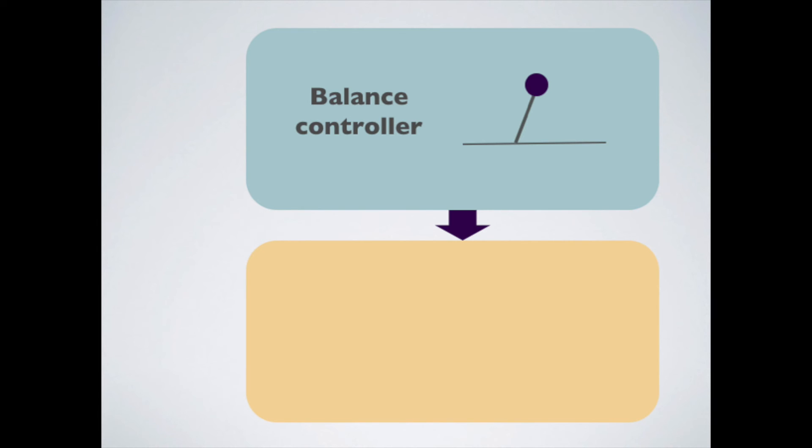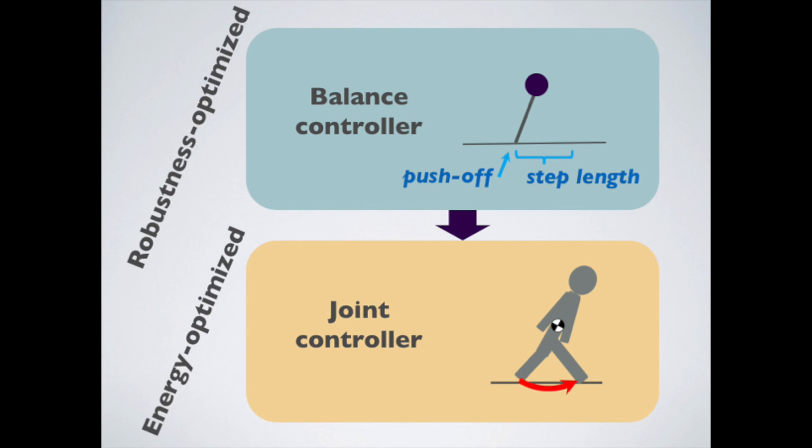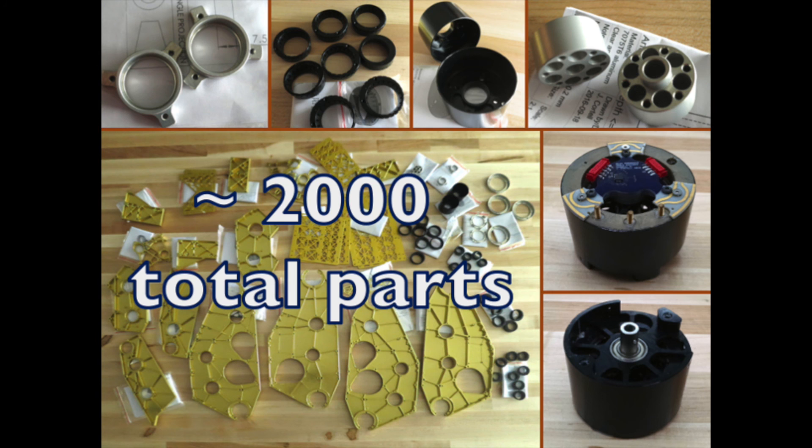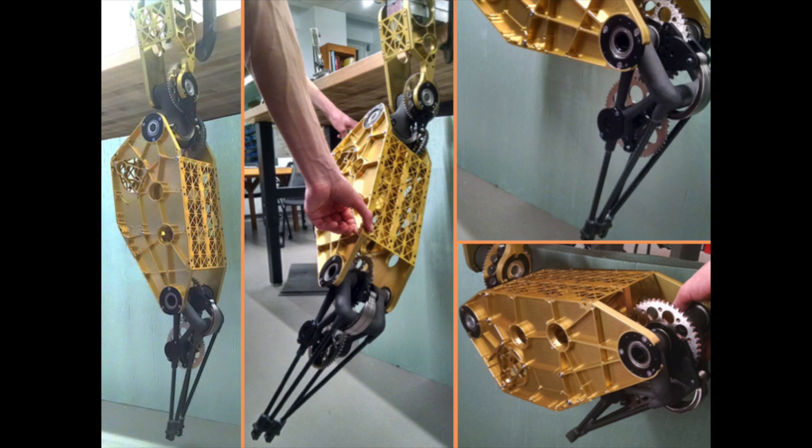Balance, based on a point-mass model, is recovered every step by appropriate push-off and fast foot placement. Push-off and foot placement follow joint trajectories, optimized offline for energy efficiency. We're making the first robot biped to beat human efficiency while approaching human robustness.